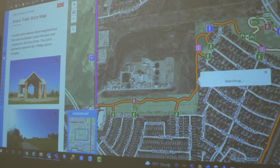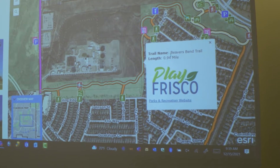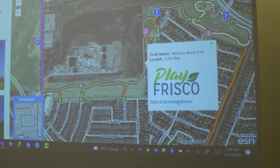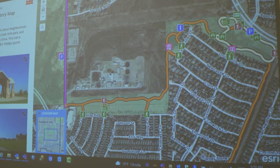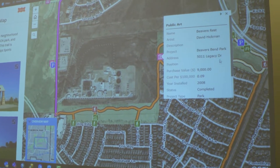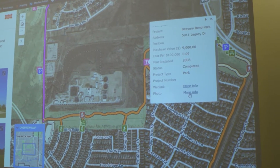The trails are clickable, so if you're curious how long a specific segment is, what it's called, and links to the website, you can do that. And then the public art is specifically selectable so you can see the information for that, along with links to pictures of it as well.